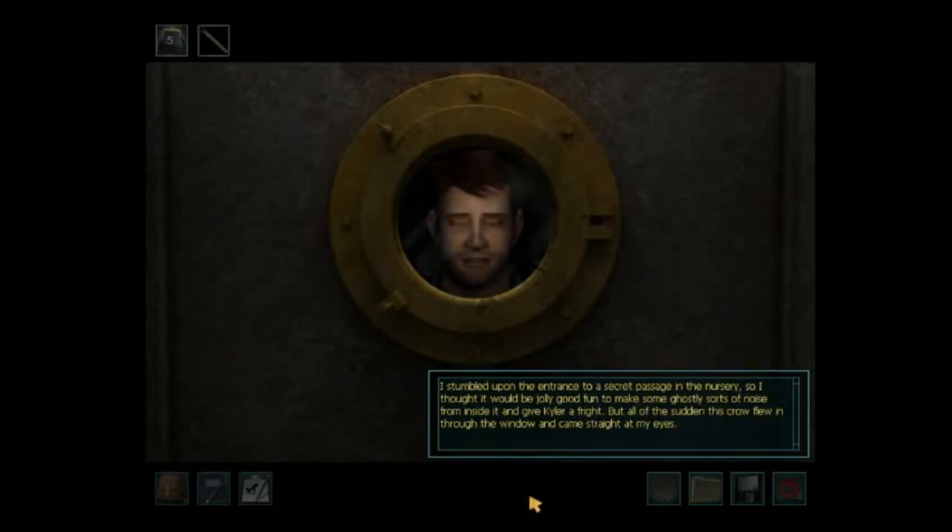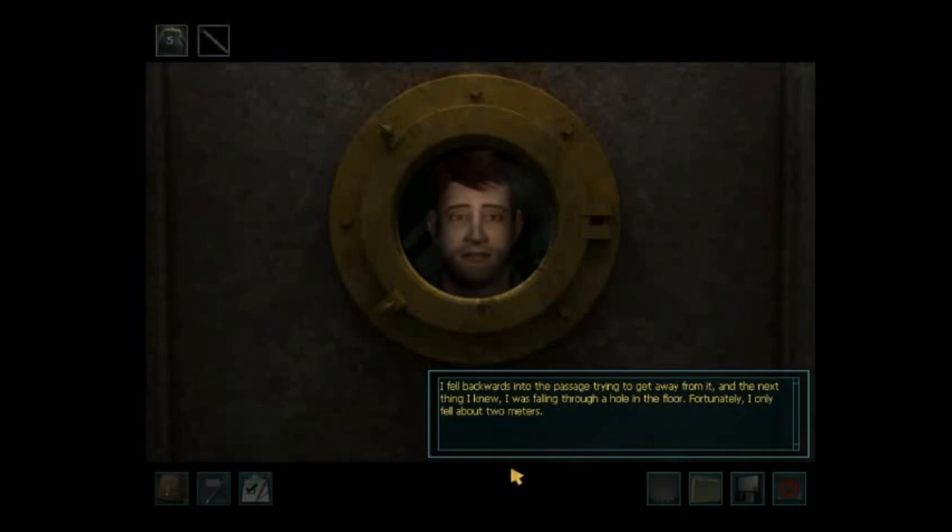I stumbled upon the entrance to a secret passage in the nursery, so I thought it would be jolly good fun to make some ghostly sorts of noise from inside it and give Kyler a fright. But all of a sudden, this crow flew in through the window and came straight at my eyes. I fell backwards into the passage trying to get away from it, and the next thing I knew, I was falling through a hole in the floor. Fortunately, I only fell about two meters. So I got to my feet, and since it was dark and my glasses were knocked off when that crow attacked me, I started feeling my way along the wall looking for a ladder or something so I could climb back up. But instead, my hand hit some sort of button.